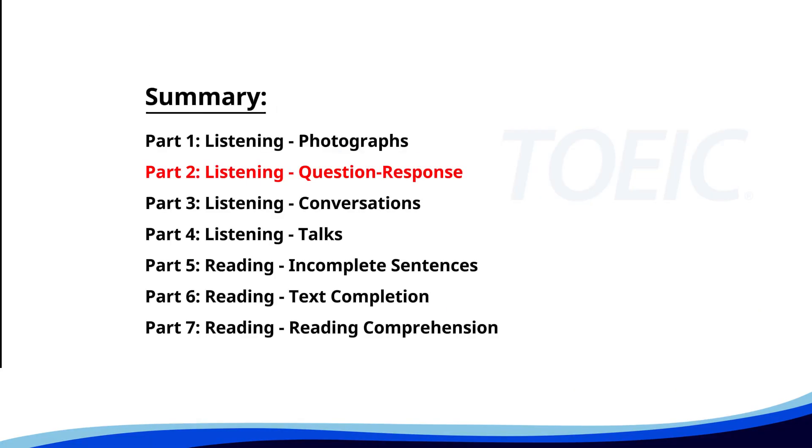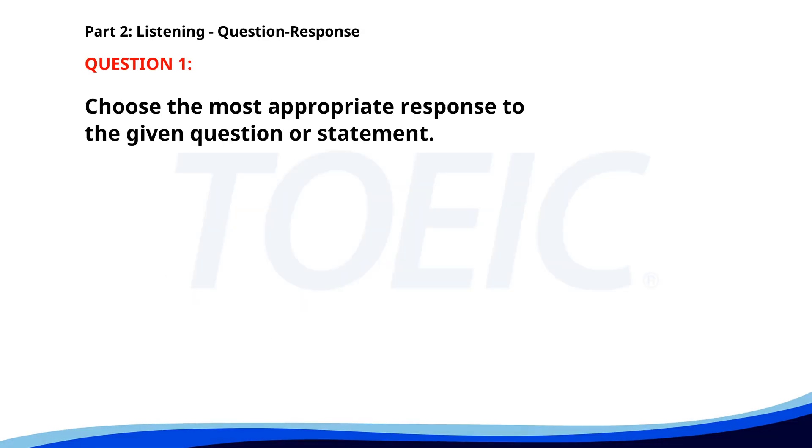Now let's move on to Part 2: Listening — Question Response. Time to sharpen your listening skills and pick the correct replies. Number one. Who is responsible for the training session? A. Mr. Johnson will handle it. B. The training starts at 9 a.m. C. Yes, I attended the last session. The correct answer is A: Mr. Johnson will handle it.